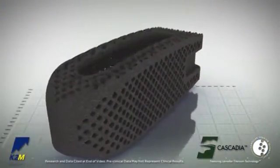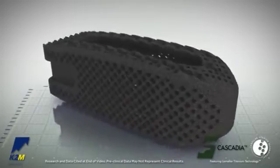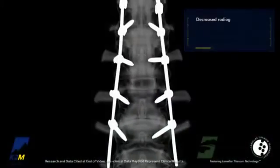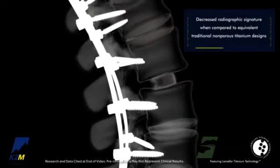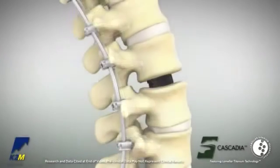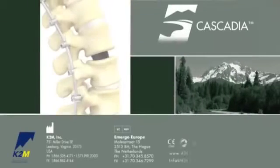The porosity inherent with the lamellar titanium technology, in conjunction with the proprietary design of the Cascadia interbody systems, results in decreased radiographic signature when compared to equivalent traditional non-porous titanium designs. The Cascadia Interbody Systems with lamellar titanium technology from K2M — fusion through design.